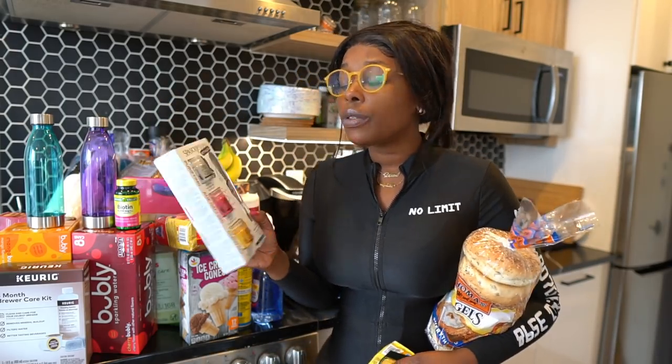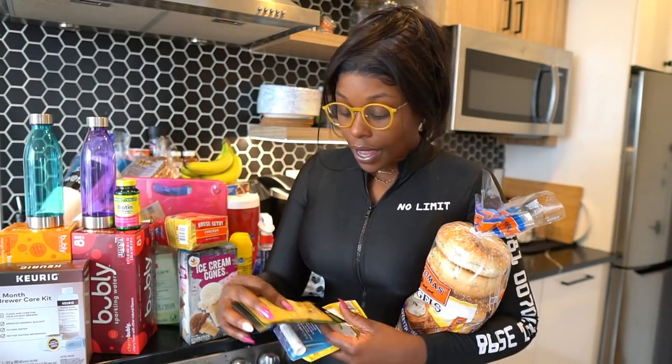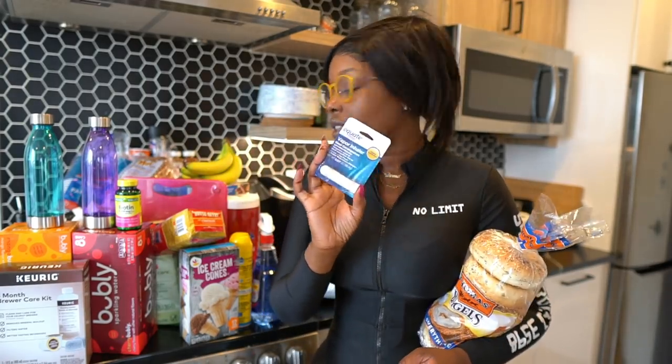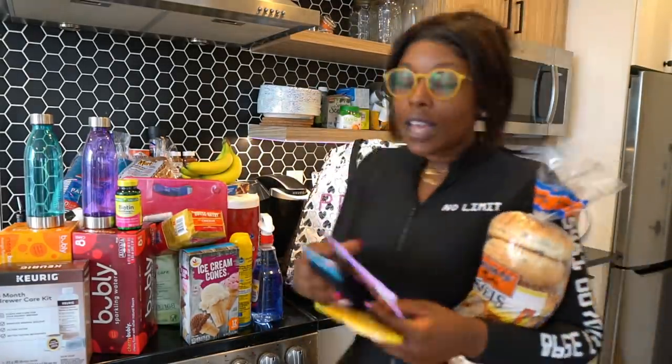I got some aches and pains muscle relief mineral bath soak — I really like this stuff. I usually get one or two packs. I also got a vapor product to help with my nasal congestion from allergies.